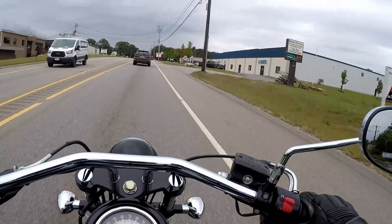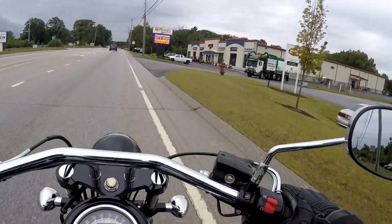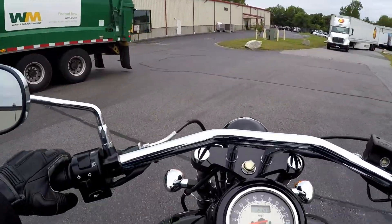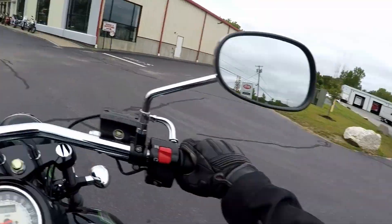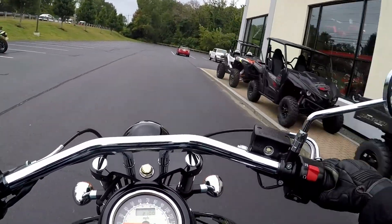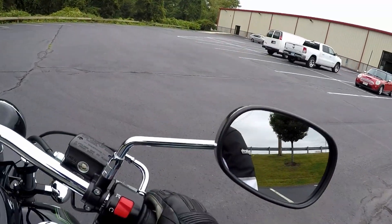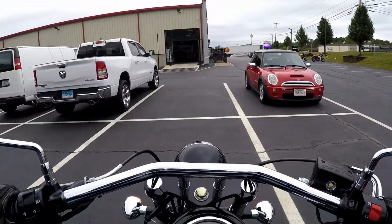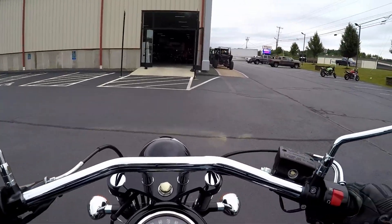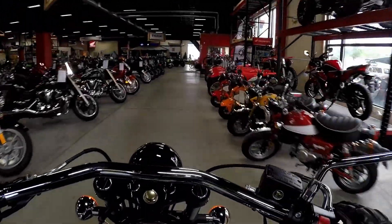Alright, here we are back at the shop. Let's try not to get hit by the garbage truck — don't want that, or that truck. Thank you guys all for coming along for the ride. We're at 444 Washington Street in Auburn, Massachusetts. If you've got any questions about this or any other bike, you can stop on in. Visit motorsportsint.com, or give us a call at 508-832-9494. Or if you want, you can email me at rob@motorsportsint.com. Thanks for hanging out.